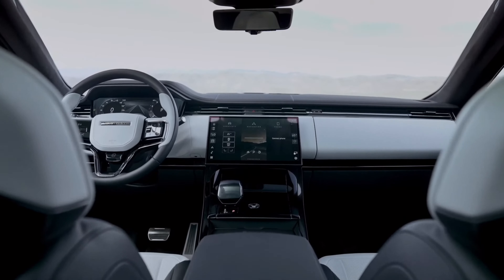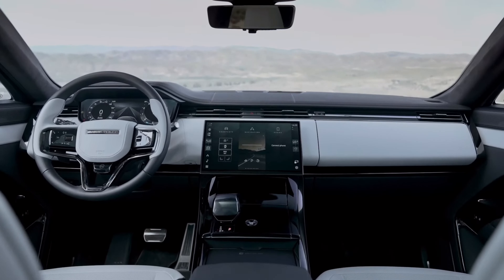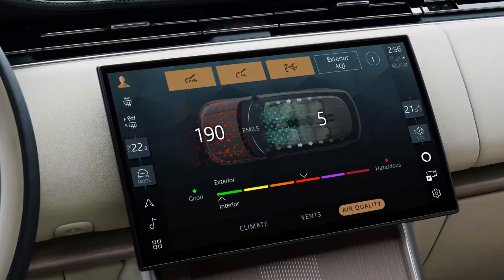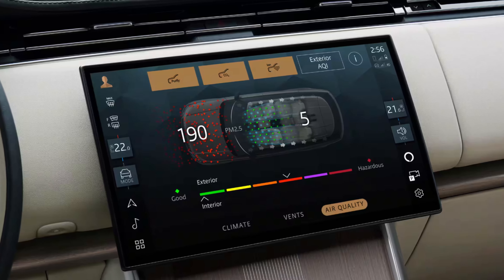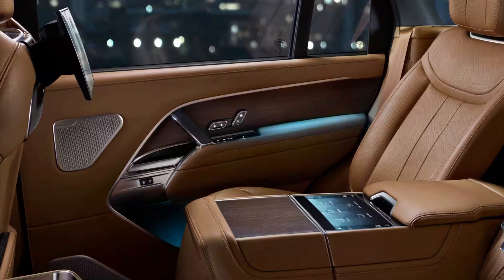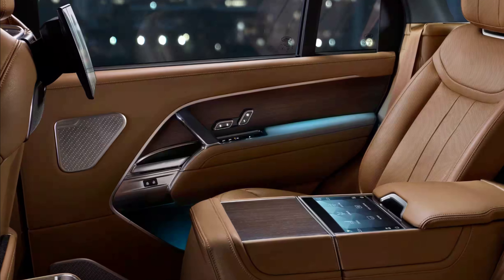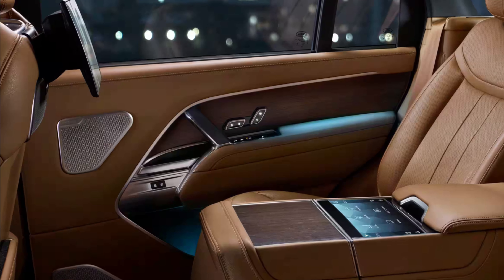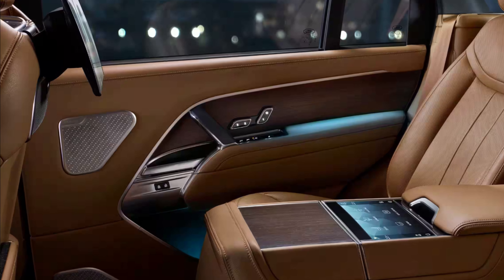The dashboard features a digital instrument cluster and a 13.1-inch touchscreen infotainment system that is easy to use and offers seamless compatibility with both Apple CarPlay and Android Auto. The standard Meridian sound system provides an unparalleled audio experience, delivering crisp and clear sound that is sure to impress even the most discerning audiophile.